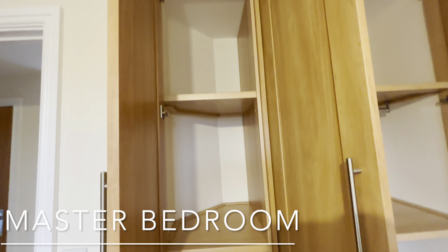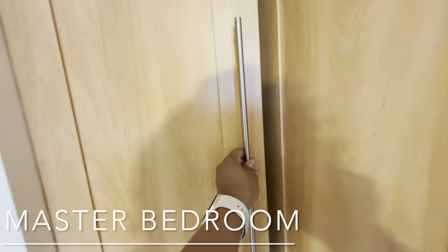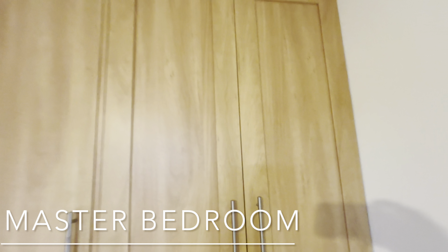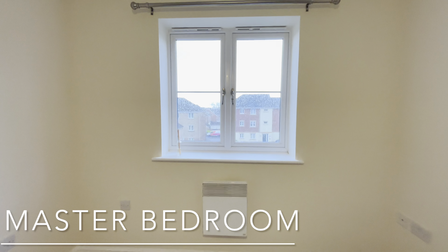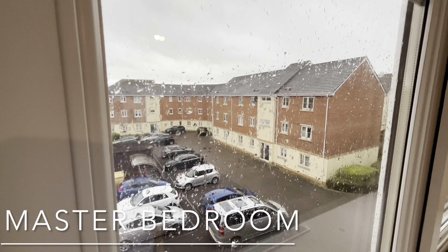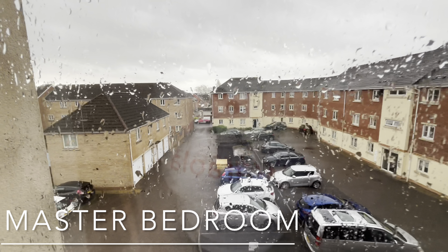Yeah, it's really big. And this is the view from my bedroom, which is not bad at all. I like it — hey guys, can you see? It's raining!